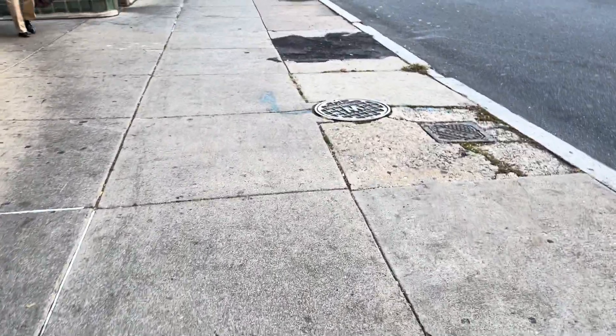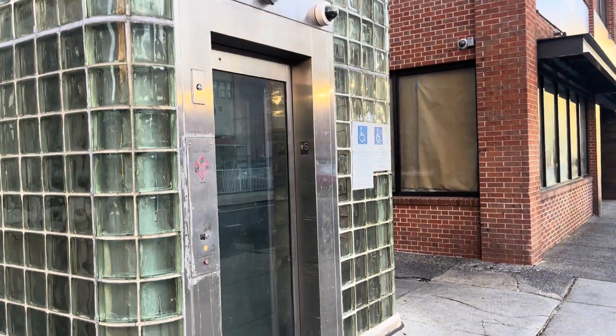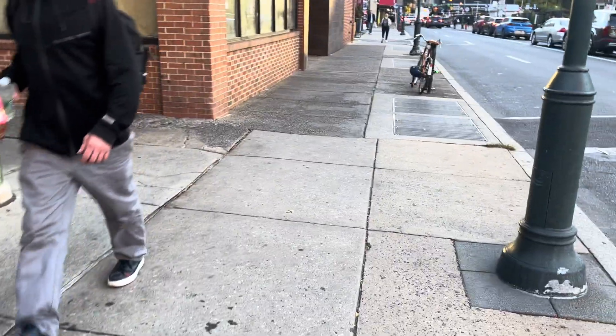These will be the elevators at the 8th Street Market-Frankford Line station in Philadelphia, Pennsylvania. This is the new elevator — there used to be an older one before, but I didn't get a chance to ride it. I rode the old one as a kid, and now it's time to ride the new one.